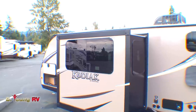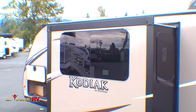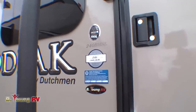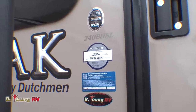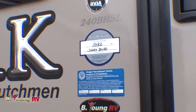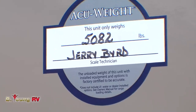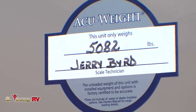Speaking of comfort inside, take a look at this slide-out. Let's go inside and see what that does to the interior floor plan. As we step inside, I want you to take note of this weight label to the left of the entry door. Each Kodiak, when it comes from the factory, is weighed and signed. This particular 240 BHSL Kodiak by Dutchman weighs exactly 5,082 pounds — easily towable by most half tons.